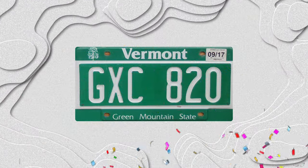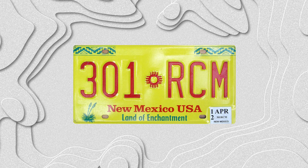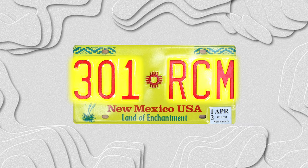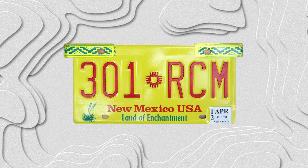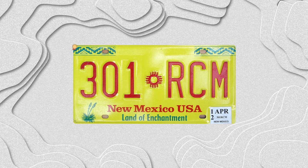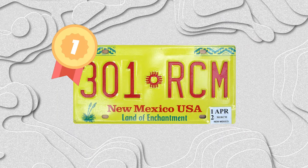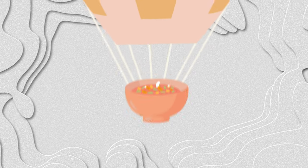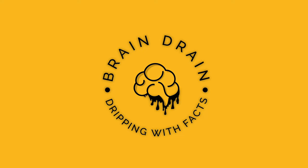And the number one state license plate in America is New Mexico. The Land of Enchantment has the colors, the character, and the detailed simplicity to take home this list's top prize. The Zia Sun symbol separates the red 123 ABC formatting with native zigzag bands screen-printed in the left and right top corners. The yellow plate is first rate — we're not breaking any bad news by honoring New Mexico with this first prize. Enjoy your hot air balloon ride and the best chile in the world. Thanks for watching. I'm Tom Polos. You now have the license to move about YouTube.